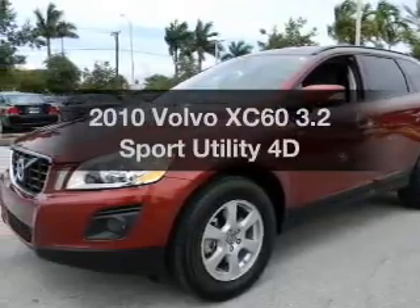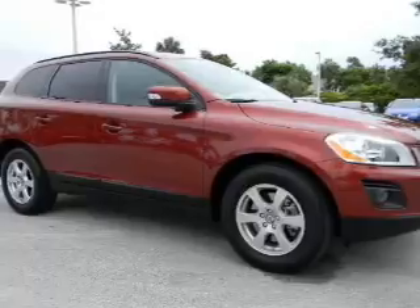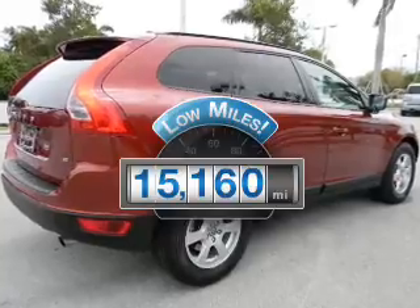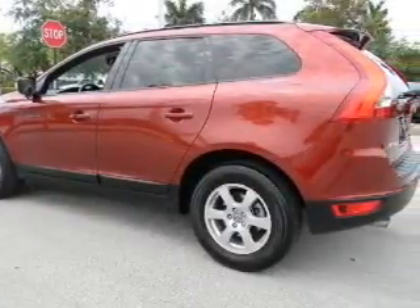Get noticed in this 2010 Volvo XC60. If you're looking for a first-rate auto, this one could be yours today. Low mileage is an important factor in your purchase, and this vehicle delivers a low odometer reading with a reliable engine that responds smoothly to its automatic transmission.